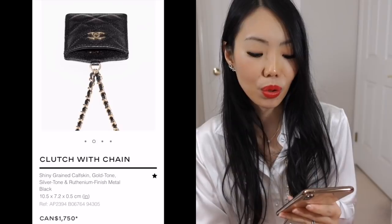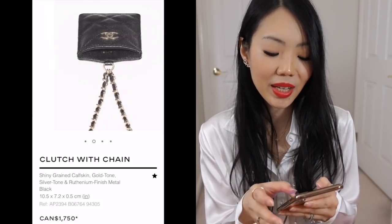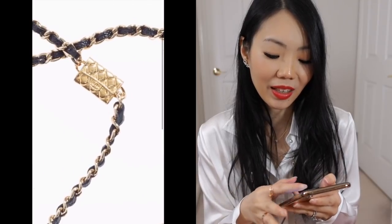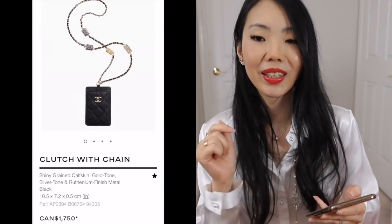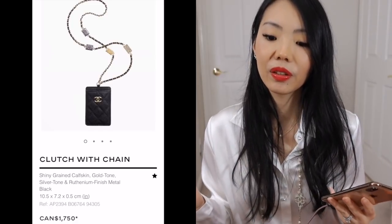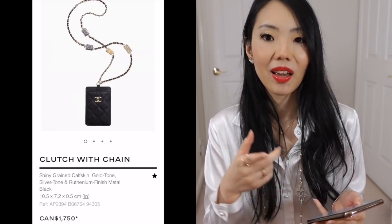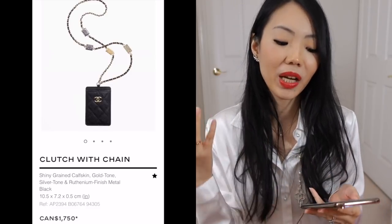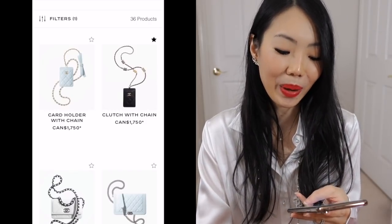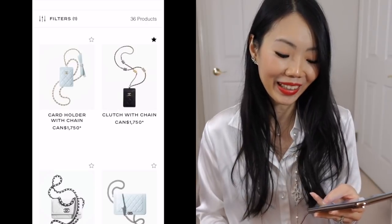This card holder with chain — they call it clutch with chain — is kind of like a lanyard but so cute. I love the chain detail with the little bag charms — they're like little card holders on a long chain. A little on the pricey side, but if you're in a creative field and you always have to scan your card somewhere in your company, this is something you'd end up using every day. For me I don't have a need for it, but if I were in that position I would get it.